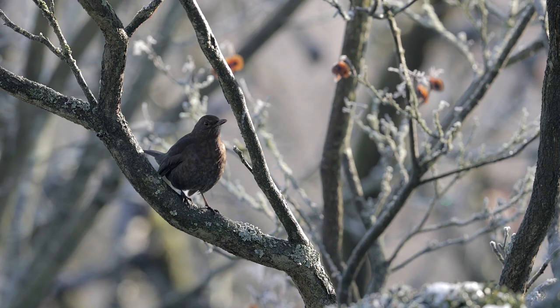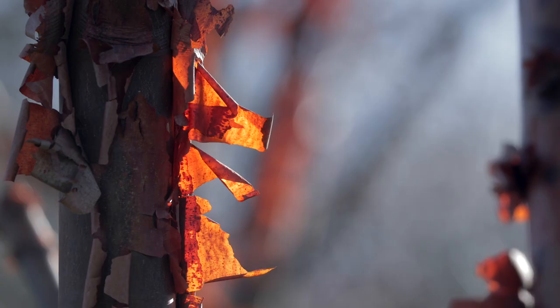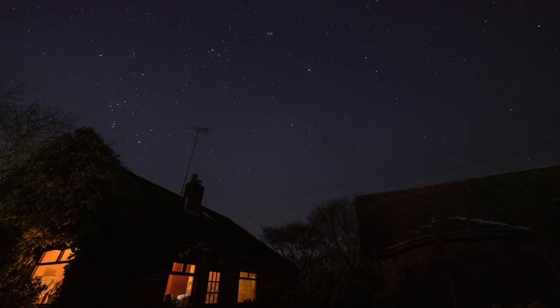I love winter in the garden. You seem to have that little bit more time to enjoy the structure of the trees and the magic of a long cold winter's night.